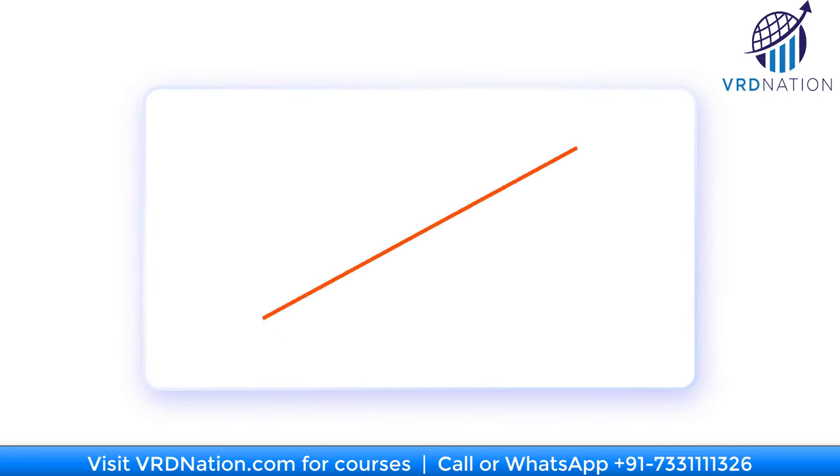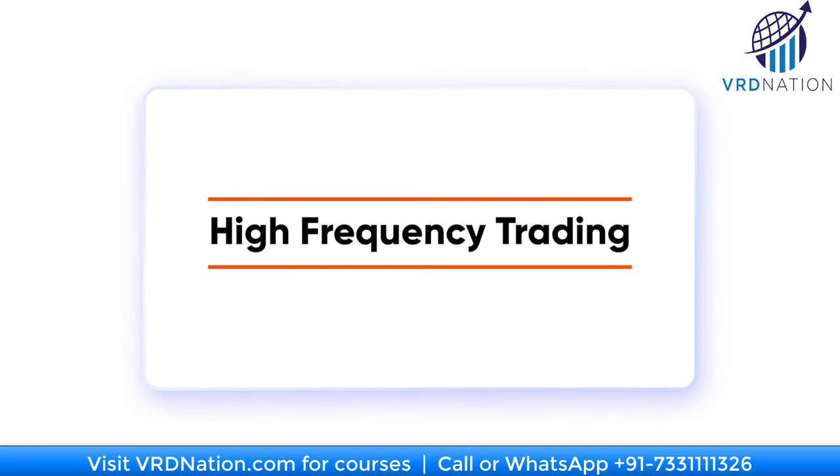If you are in the world of trading, I am sure you would have heard about high frequency trading. But what exactly is high frequency trading? How does it work? And can you and I, small retail traders, do high frequency trading? We will answer all these questions in this video.